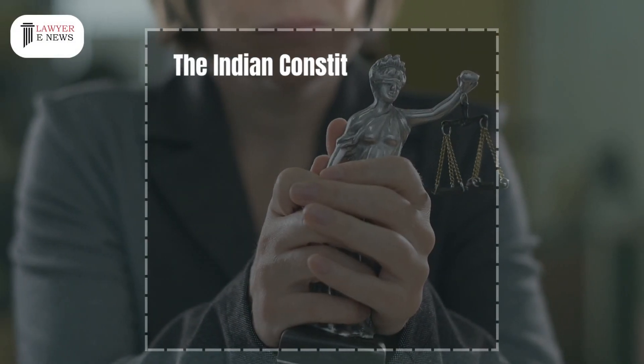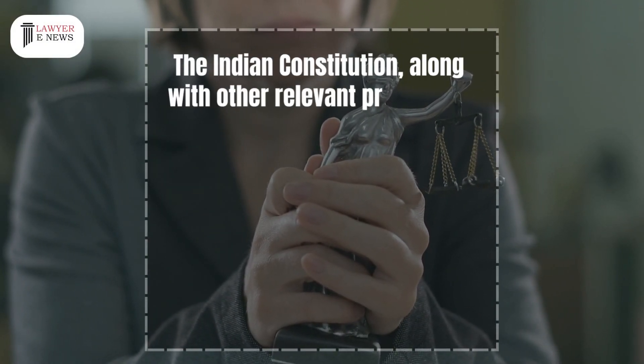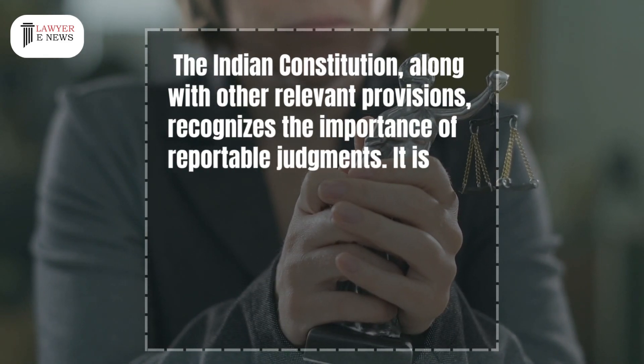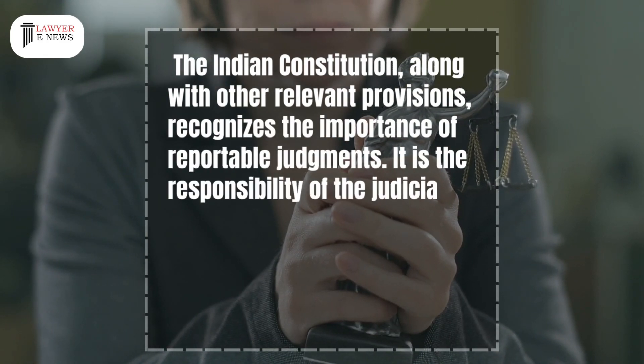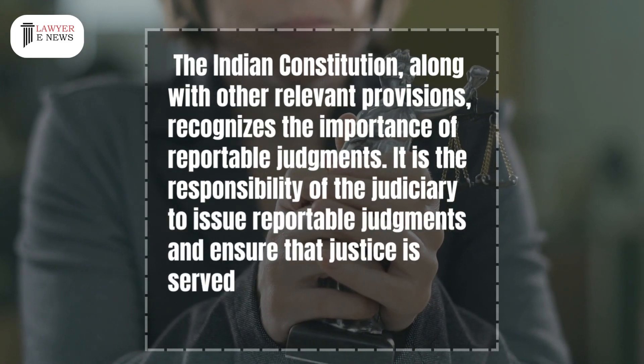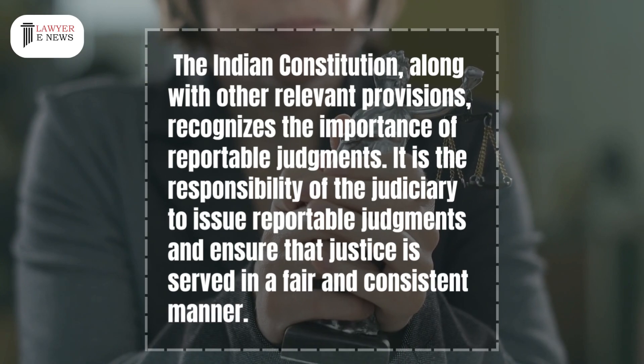The Indian Constitution, along with other relevant provisions, recognizes the importance of reportable judgments. It is the responsibility of the judiciary to issue reportable judgments and ensure that justice is served in a fair and consistent manner.